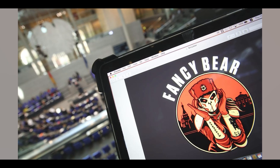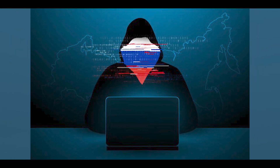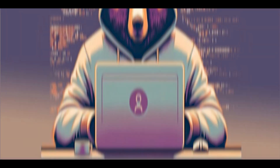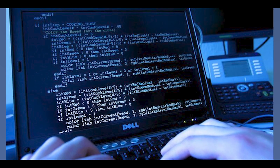Russian Fancy Bear is the APT, also known as APT 28. It's a Russian cyber espionage group believed to be associated with the Russian military intelligence agency GRU. This group has been active since at least 2008 and is known for sophisticated cyber attacks targeting government, military, aerospace, defense, energy, and media. Fancy Bear is reportedly sponsored by the Russian government and linked to GRU Unit 26165, which specializes in state-sponsored cyber attacks.